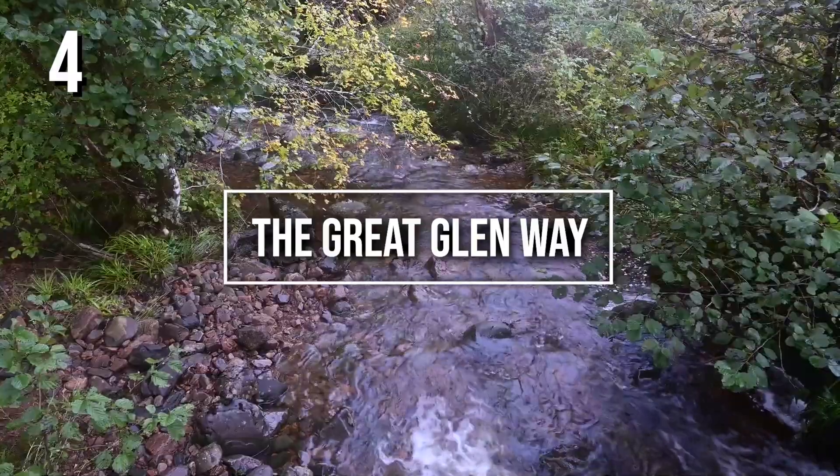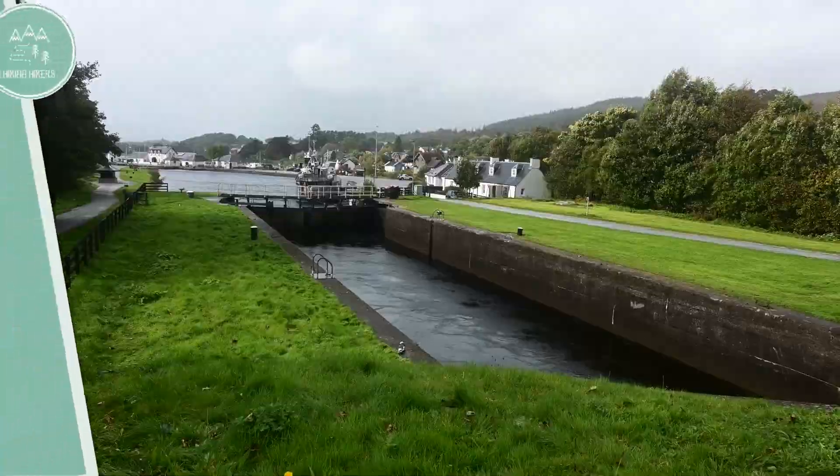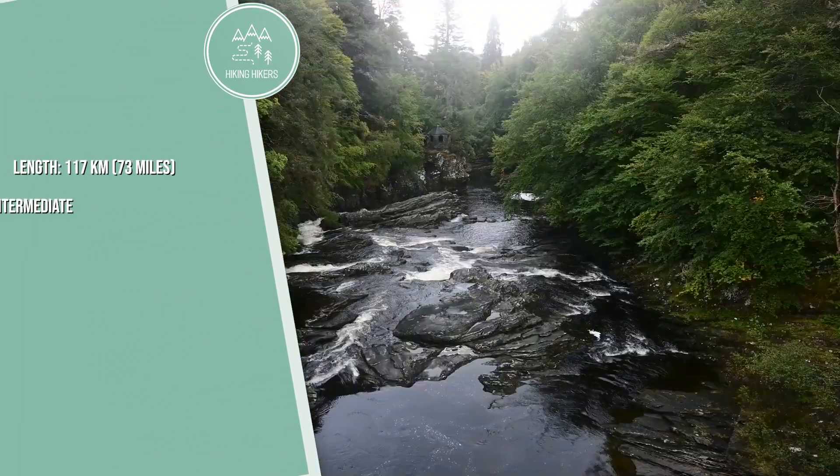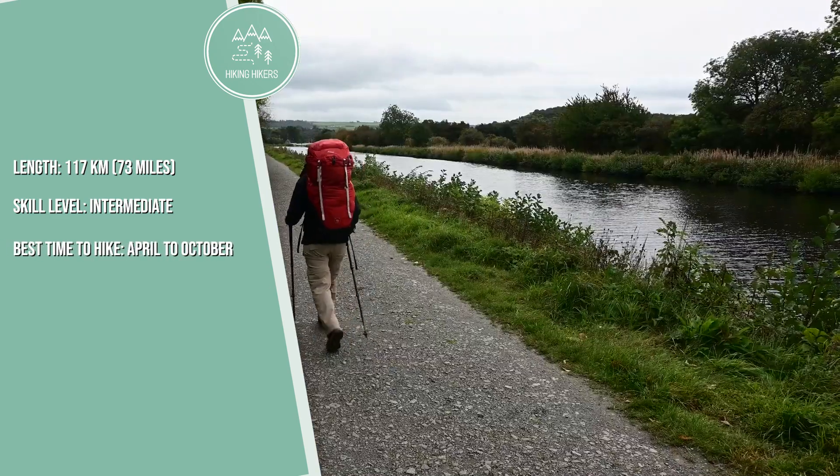4. The Great Glen Way. Length: 117 kilometers, 73 miles. Skill level: intermediate. Best time to hike: April to October.